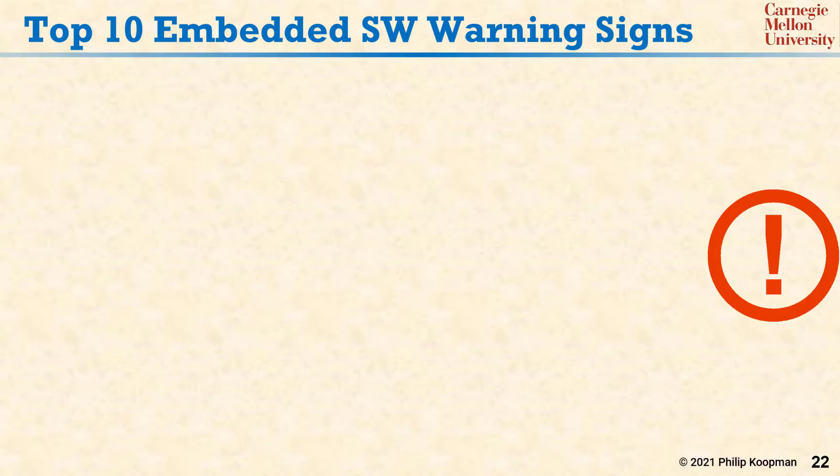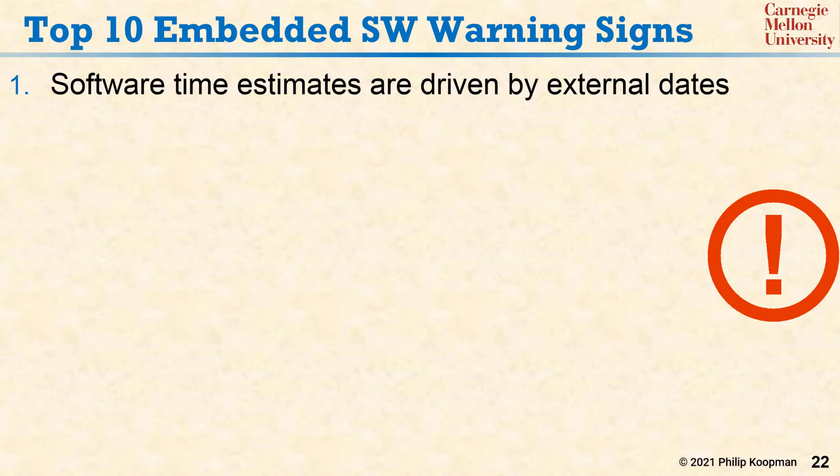Let's go back up to the top level and consider the types of things that we tend to see when a team is struggling to produce good embedded software. Here's a top 10 list. Number one: software time estimates are driven by external dates instead of an honest appraisal of how long it will take to create high quality software.